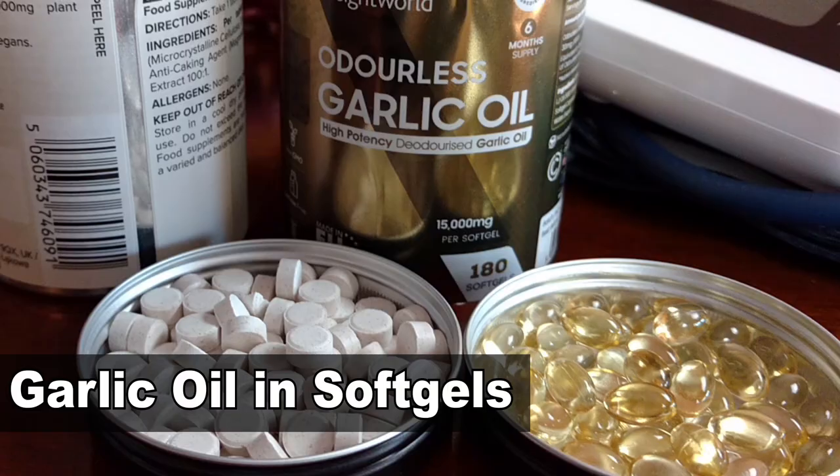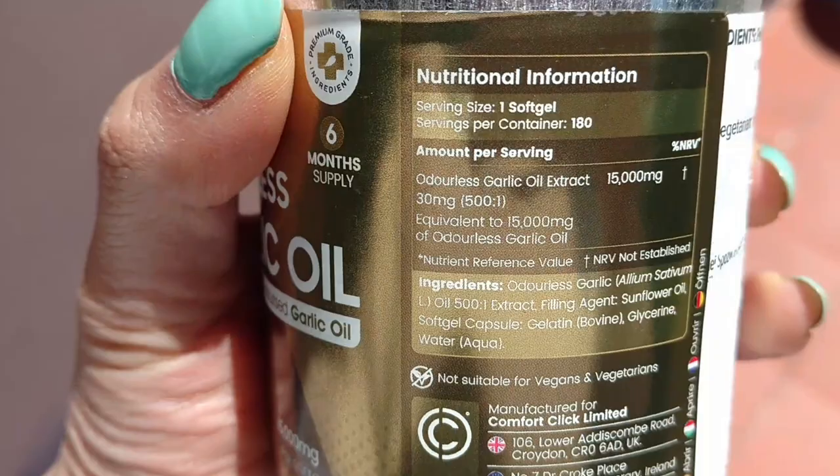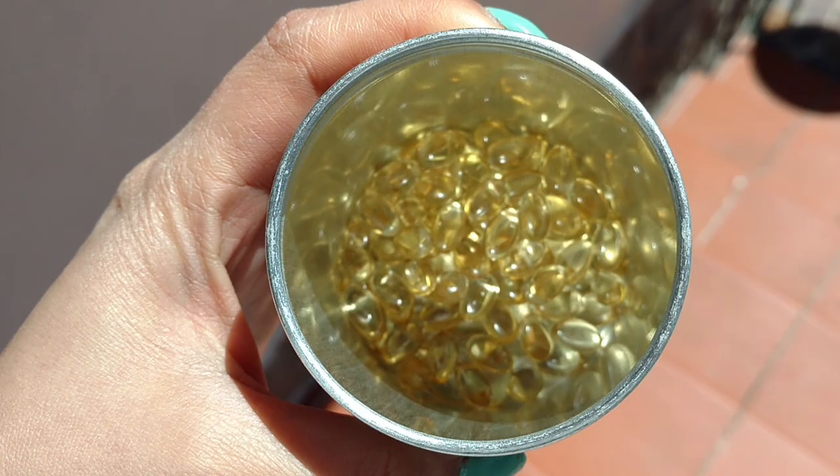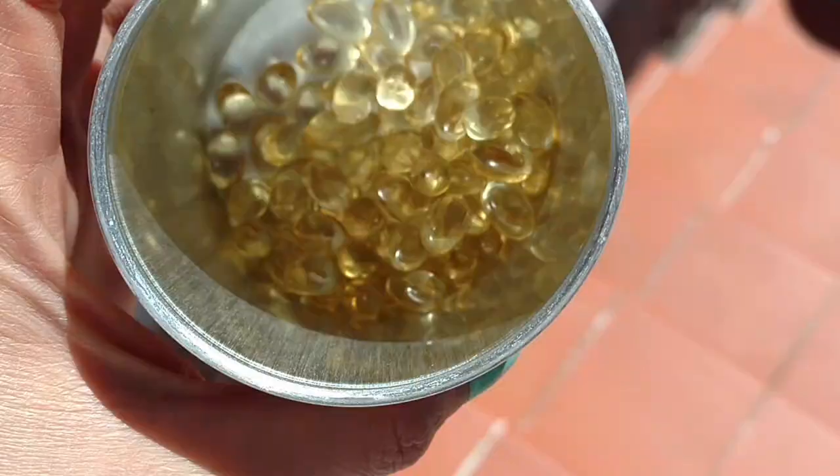Garlic oil in soft gels. These soft gels are supposed to contain 500 to 1 garlic extract, so just one soft gel is supposed to contain the equivalent of 1500mg of garlic oil. What this means is that in theory this should lower your blood pressure very efficiently. I've already been using this supplement, as you can tell from the half empty bottle, and I can tell you that I feel a bit lightheaded sometimes when I take this. This could mean that they are lowering my blood pressure.